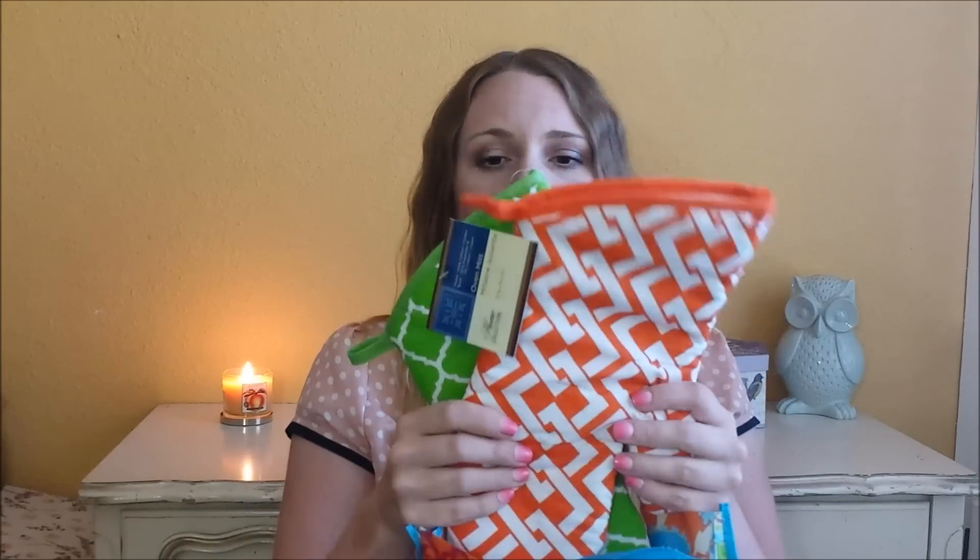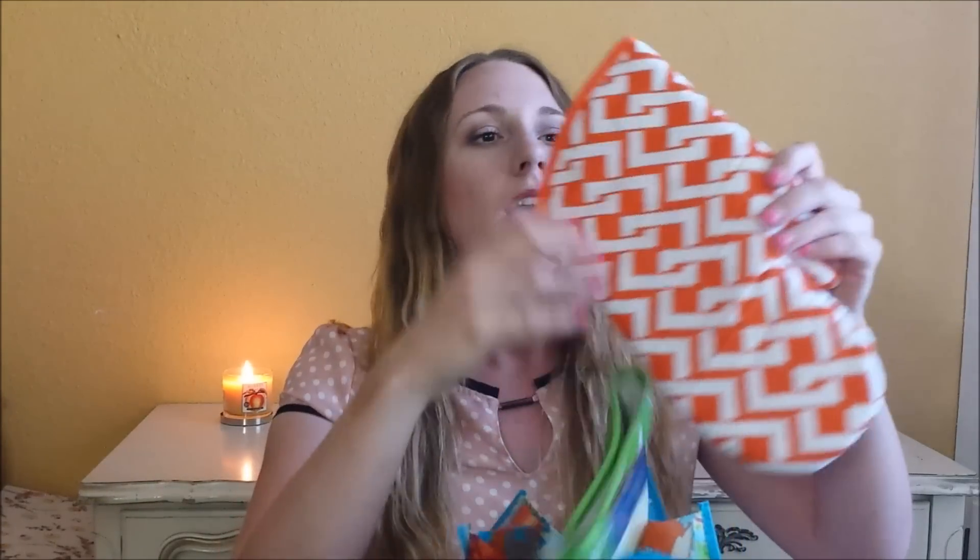The next two items I got were these oven mitts. I thought they were super adorable and they fit the theme of my kitchen perfectly — I have a Mexican chili pepper type of theme with a lot of green and red and orange and yellow. So these are going to fit in perfectly. And they're actually not made that bad — they're thick enough, the stitching is good. These aren't bad quality for a dollar at all.